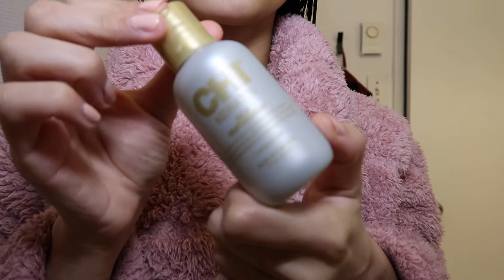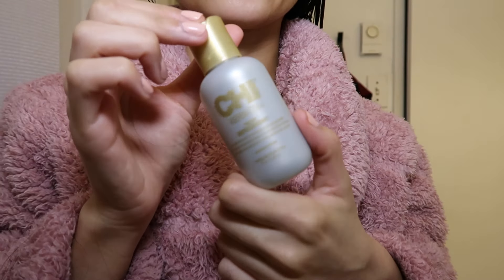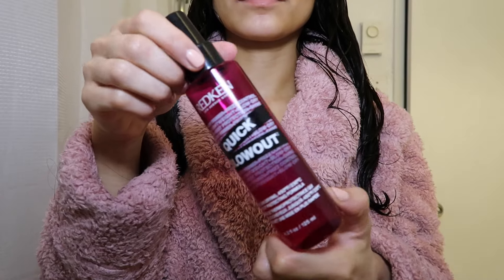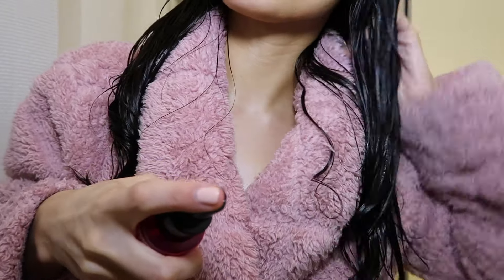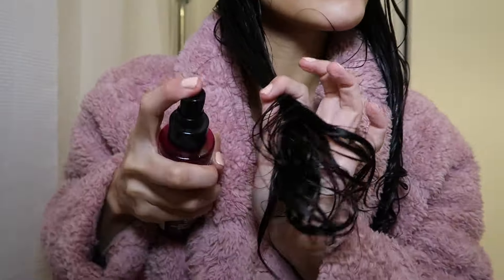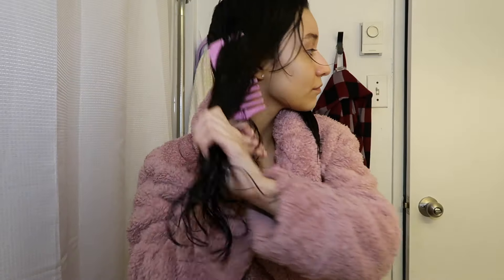I only use the CHI Keratin Silk Infusion on my blowout days — it leaves your hair super silky, shiny, and glossy. Then I go in with a heat protector. I've been using the Redken Quick Blowout, but if you're looking for a more affordable alternative, I really like the TRESemmé heat protectors — I always find myself going back to that one.